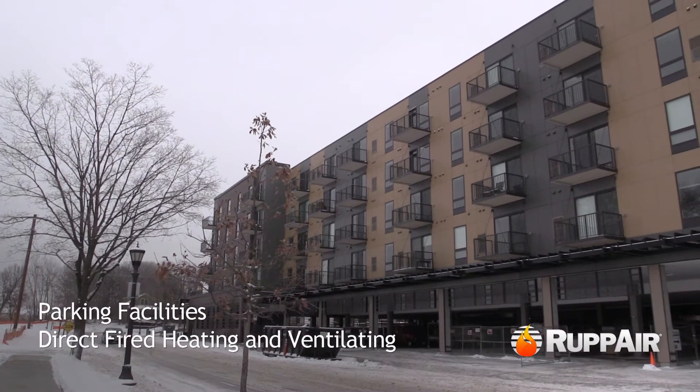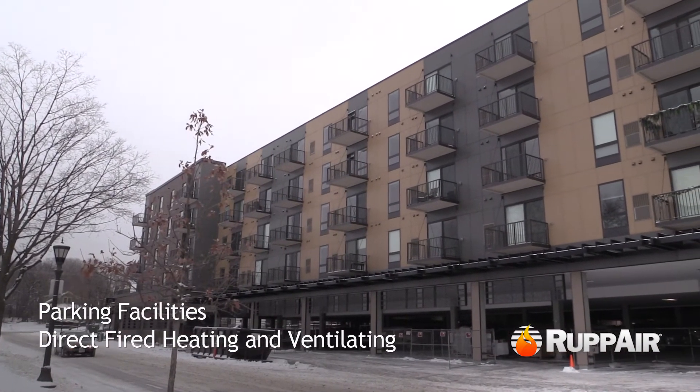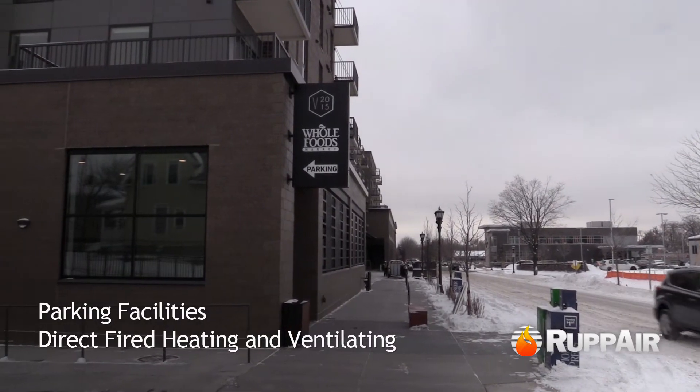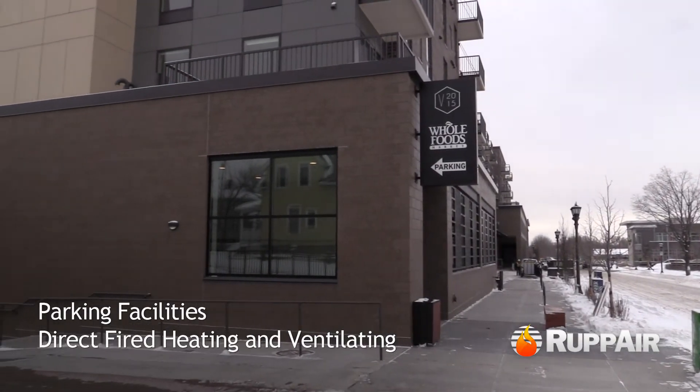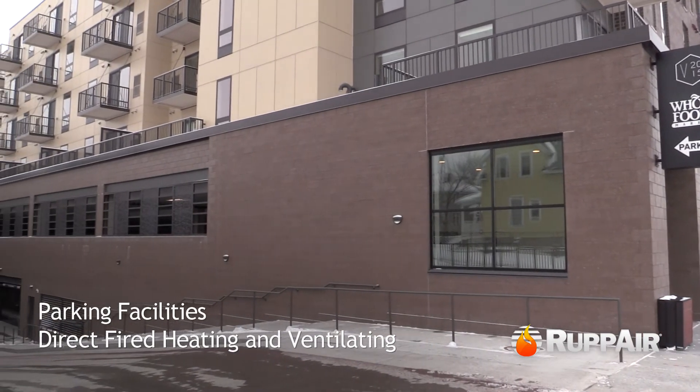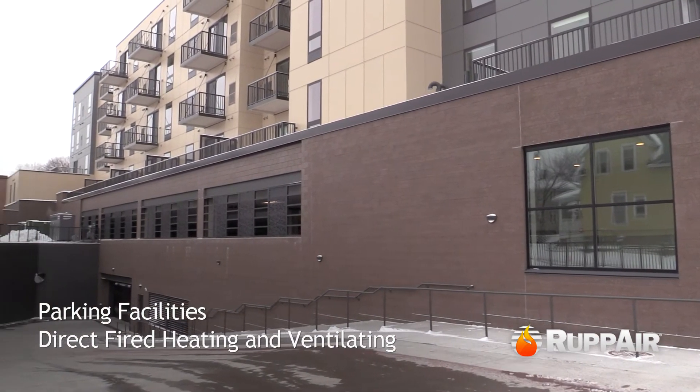Enclosed parking garages require specific ventilation to safeguard building occupants from emissions of high levels of carbon monoxide and nitrogen dioxide from vehicles. In addition to mechanical ventilation, heated makeup air is provided to maintain comfortable space temperature.